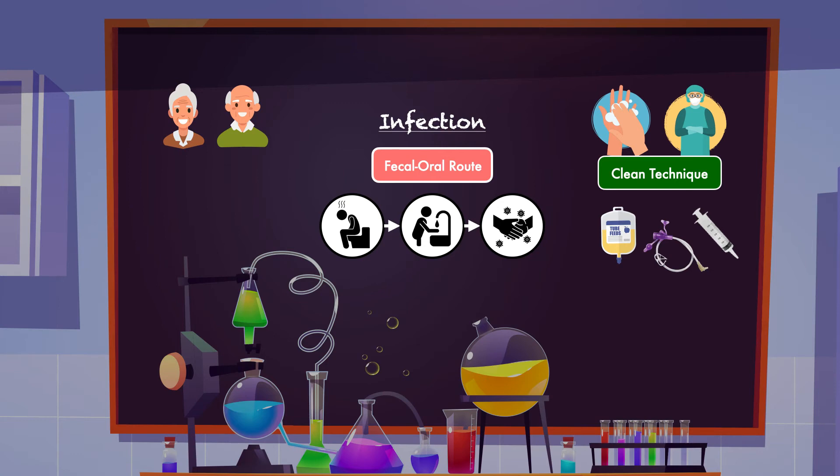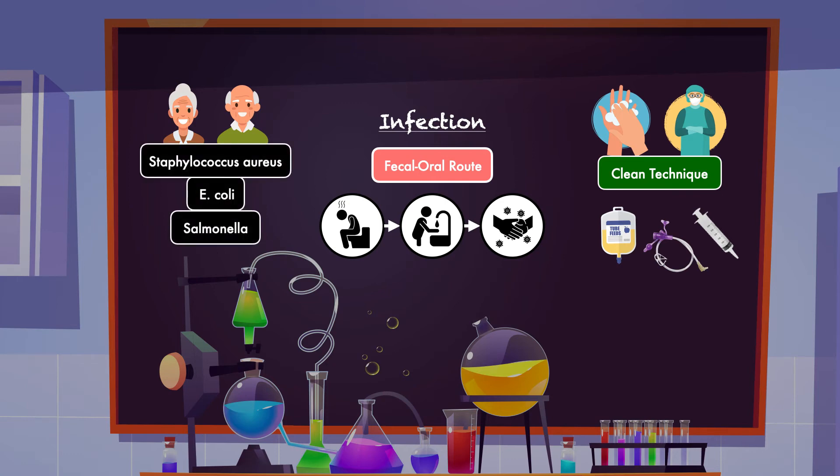Bacteria and viruses can be easily passed on to patients receiving enteral nutrition through improper handling of formula, medications, or feeding tube equipment, and failure to regularly flush the feeding tube with clean water. In addition to C. diff and norovirus, patients are susceptible to Staphylococcus aureus, E. coli, and Salmonella, all of which cause diarrhea.